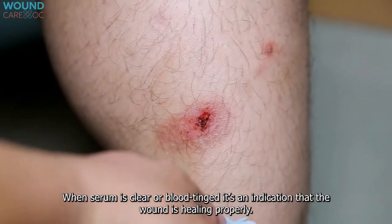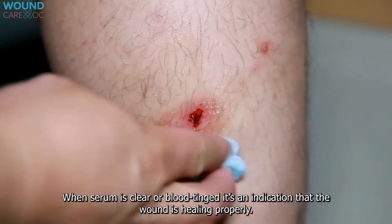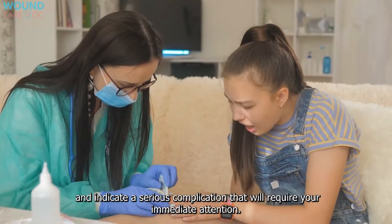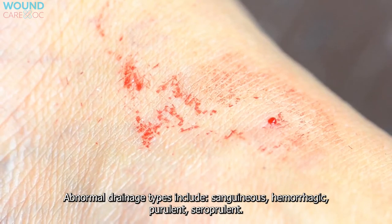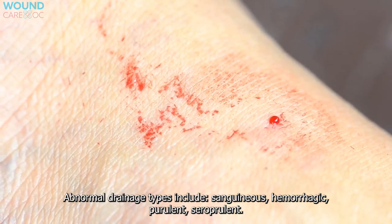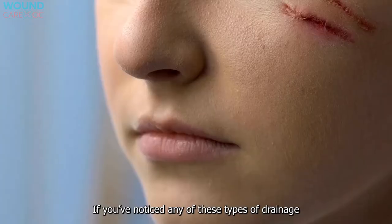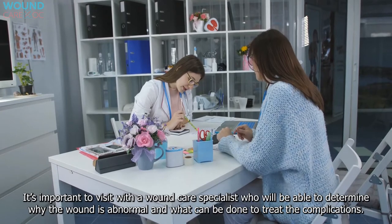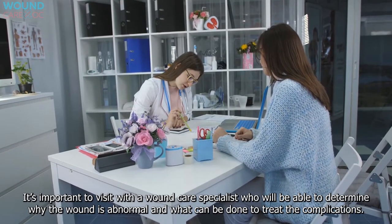Abnormal wound drainage: when serum is clear or blood-tinged, it's an indication that the wound is healing properly. Other types and colors of drainage aren't normal and indicate a serious complication requiring immediate attention. Abnormal drainage types include sanguineous, hemorrhagic, purulent, and seropurulent. If you've noticed any of these types of drainage, it's important to visit a wound care specialist who will determine why the wound is abnormal and what can be done to treat the complications.